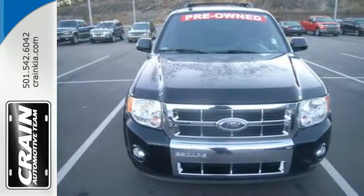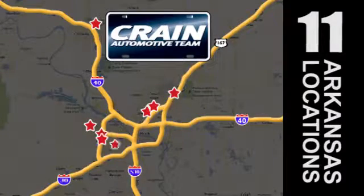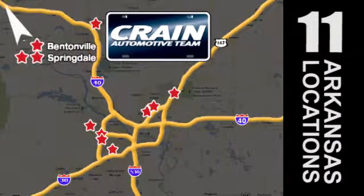See for yourself today. Visit us anytime at craneteam.com. Go, go, go — the Crane Team's got them. Craneteam.com.